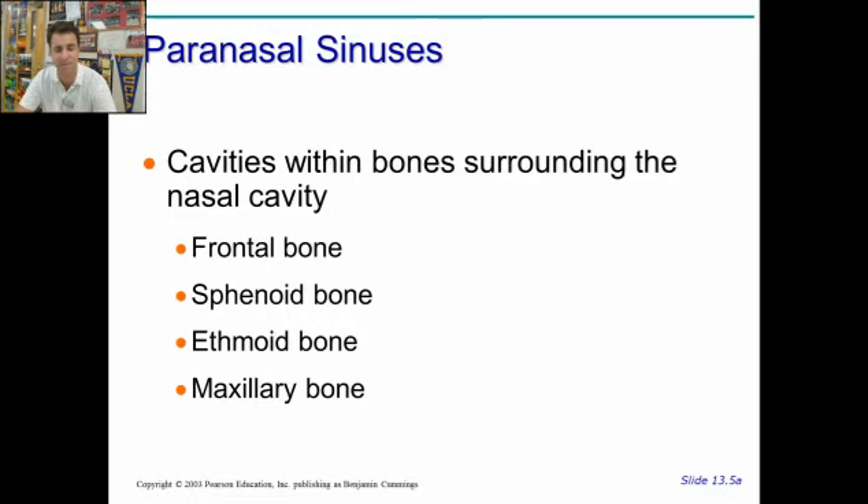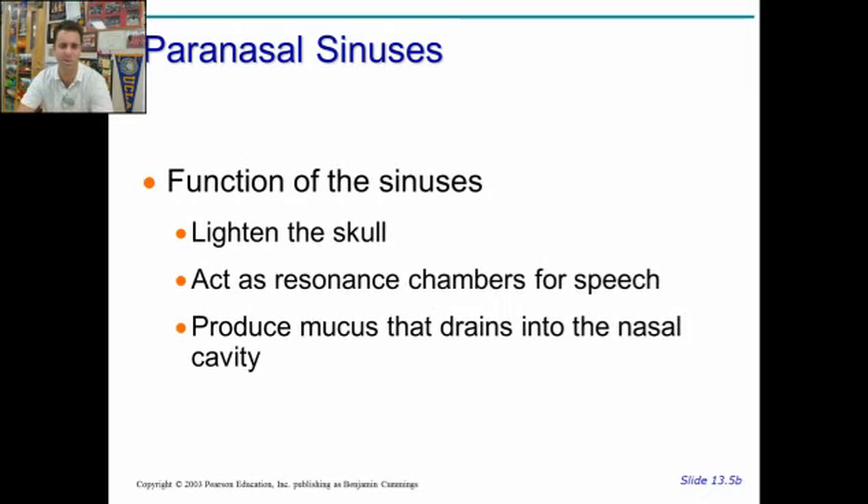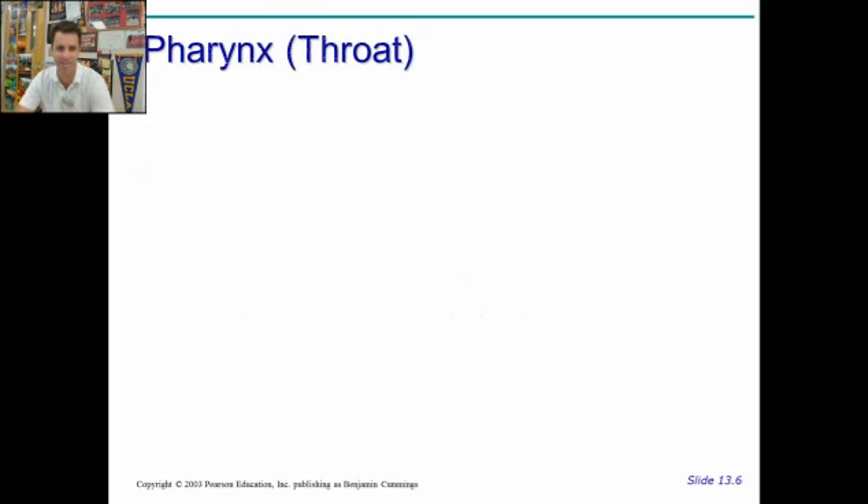You have sinuses throughout the skull — these sinuses are empty spaces or holes. There's a sinus in the frontal bone, the sphenoid bone, the ethmoid bone, and the maxillary bone. These sinuses, more importantly, help to lighten the skull because we have a big skull. They also act as resonance chambers for speech, which helps to make us beautiful singers. And then there's mucus that drains into the nasal cavity through there.